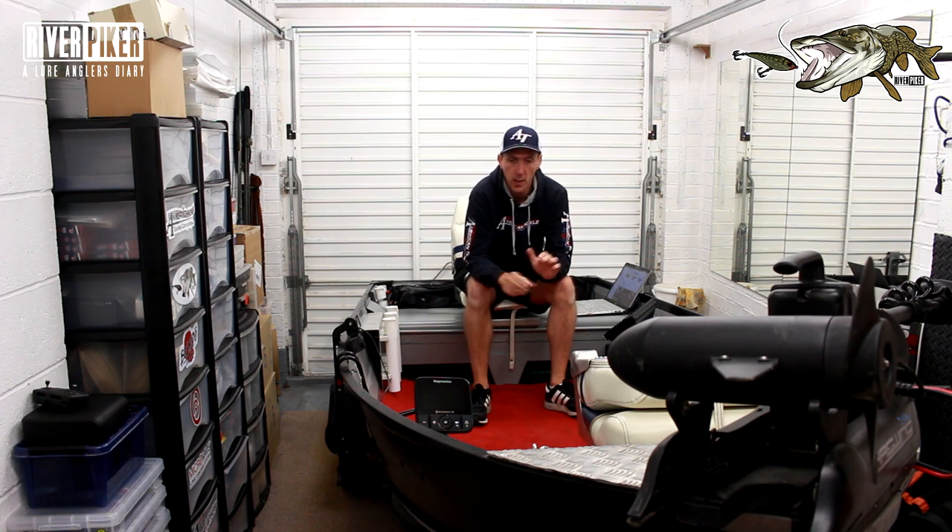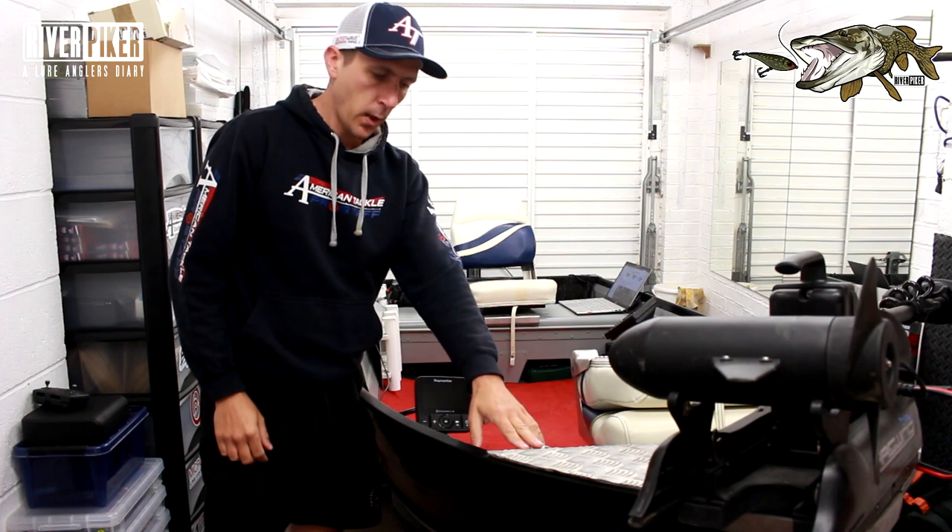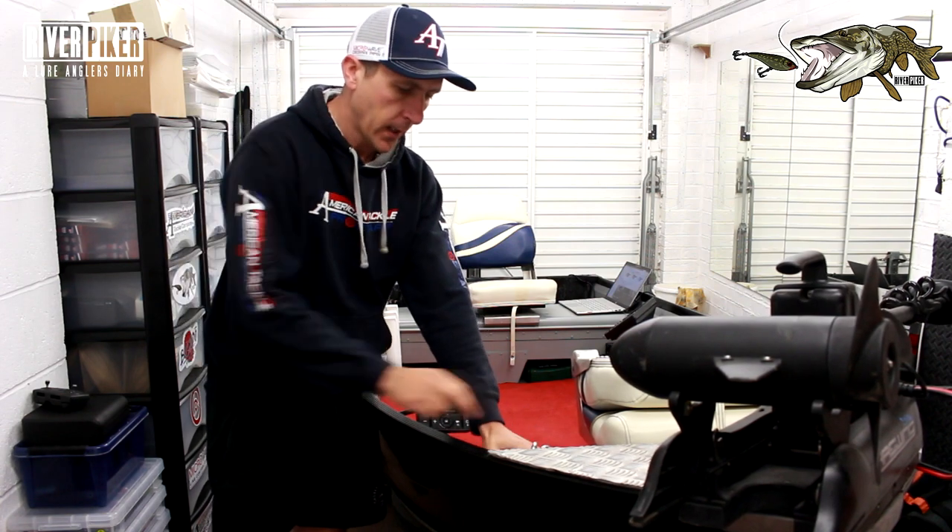Welcome back to another river pikey lockdown video. We're on boats and it's probably the last one on boats today. I'm just going to have a quick look around the boat and try to give you some tips on things I've found that make life a little bit easier — stuff that you might need to have on your boat, that kind of thing.